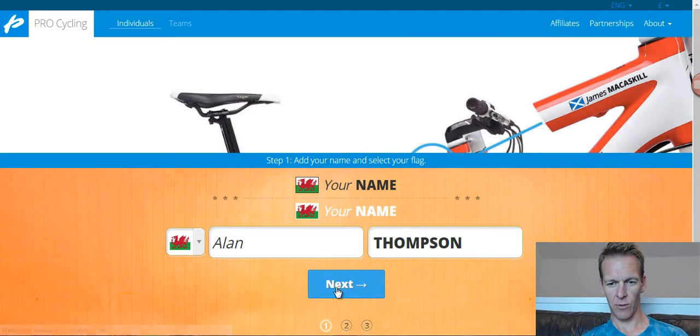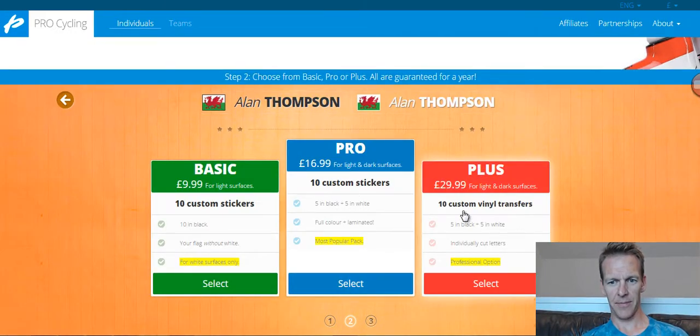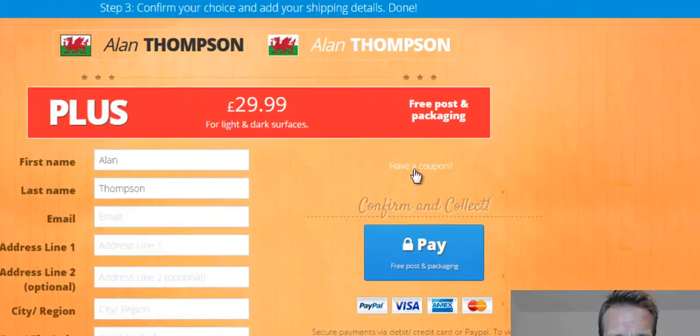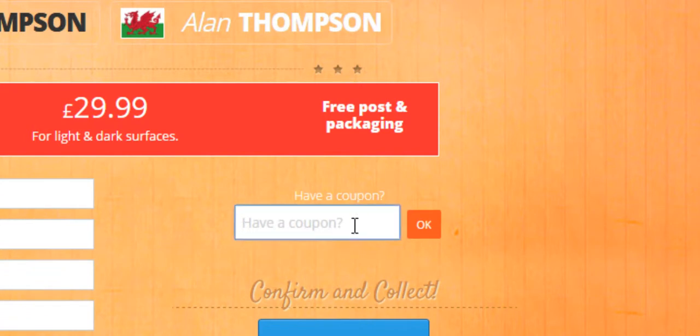I'm Welsh, so let's go for a Welsh flag. So then you choose which package you want — let's just say we want the most expensive one there. Now the coupon thing, in case you can't see it, it's there. It's white text on a fairly light background, so it's not the easiest thing to notice. But as soon as you click on it, the box pops up and then just enter the code SCARLETFIRE.